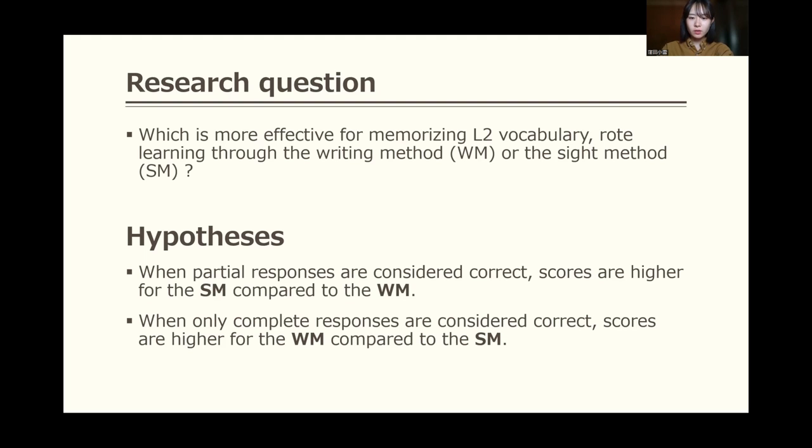What is required depends on the style of the test. Partial knowledge is necessary for questions that have choices. The second hypothesis is that when only complete responses are considered correct, scores are higher for the writing method compared to the cite method. Complete knowledge is necessary for questions that require even spelling accuracy. So, what is required depends on the style of the test — partial knowledge for questions with choices, and complete knowledge for questions requiring spelling. Therefore, I have these two hypotheses.